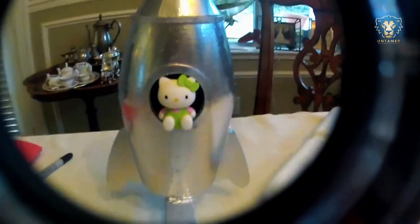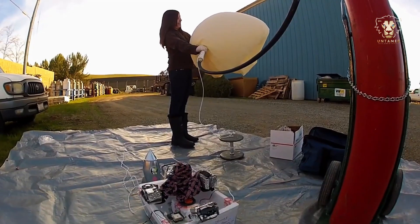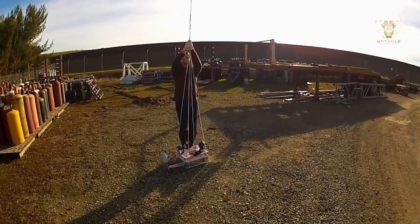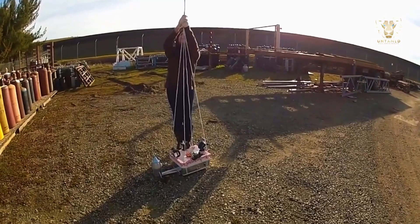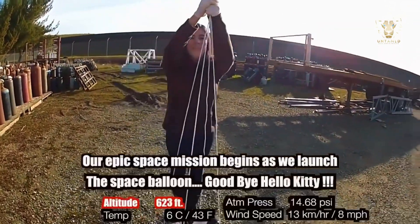He accomplished what NASA spends millions of dollars to accomplish. Using a homemade weather balloon, he managed to reach beyond the stratosphere, capture incredible footage, and even touch the edges of space. But let's start from the beginning.